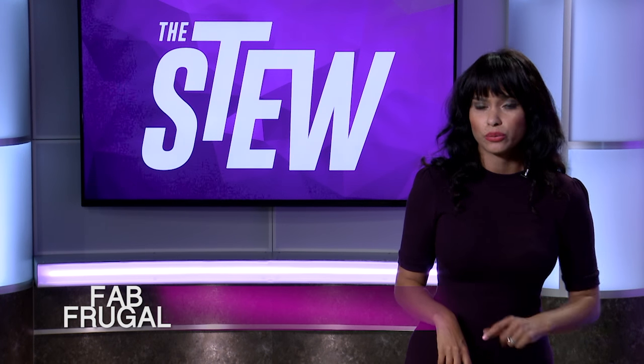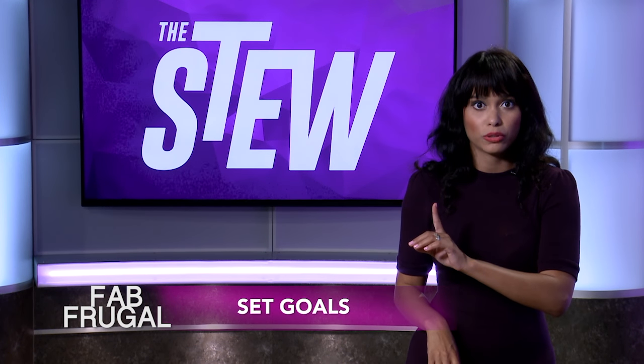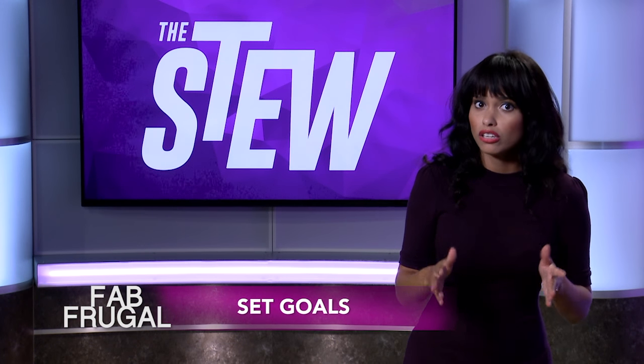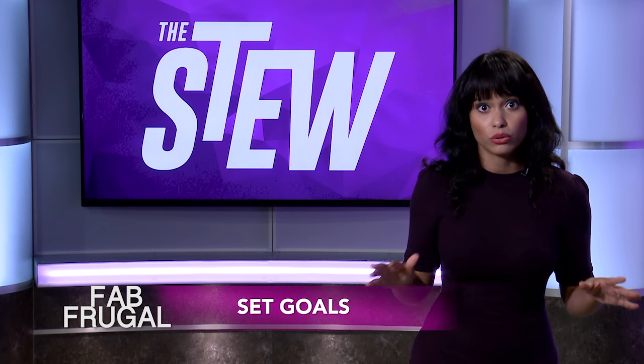Here's what you need to do. Number one: set goals. You want to set a short-term, intermediate, and long-term goal. Right now, what are you going to pay off? In let's say three to five months, do you need to pay off your car loan? And long-term, do you want to buy a house? You've got to set those goals.